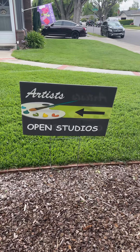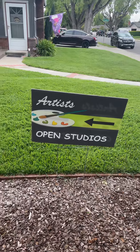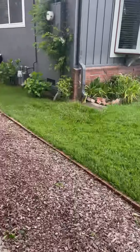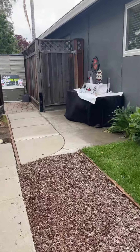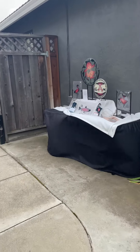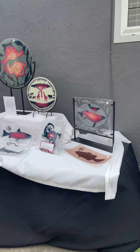I'm here today at my client's art studio. It's an event going on in Dublin and Pleasanton, and this is one of the houses that's hosting this art show. There's quite a bit to see, and on the attachment you'll see all the other locations.